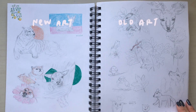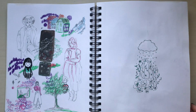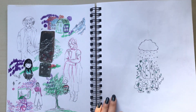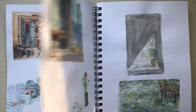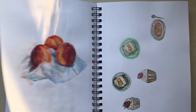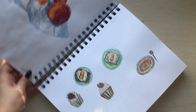So this is a Canson XL Mixed Media sketchbook. I've filmed a lot of my videos in this sketchbook and I will link however many I can in the cards and in the description. Now I can flip through it and it's complete — I'm really happy with it.